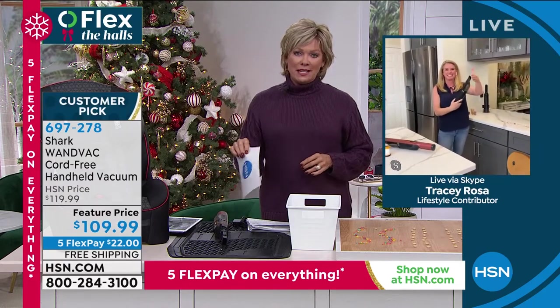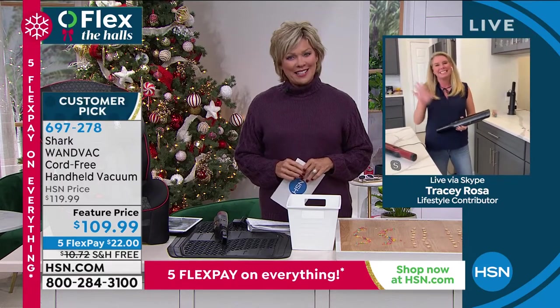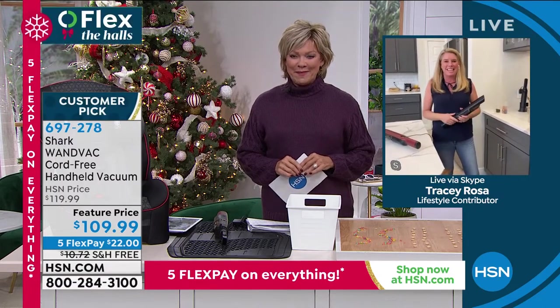Tracy, you are amazing. Your dog is the cutest thing I've ever seen, and I really appreciate you being here today. Happy Thanksgiving! Happy Thanksgiving, Kelly. Thank you. Bye-bye.